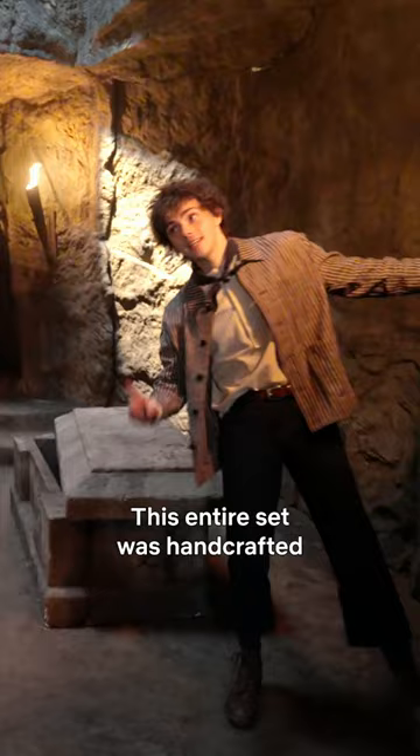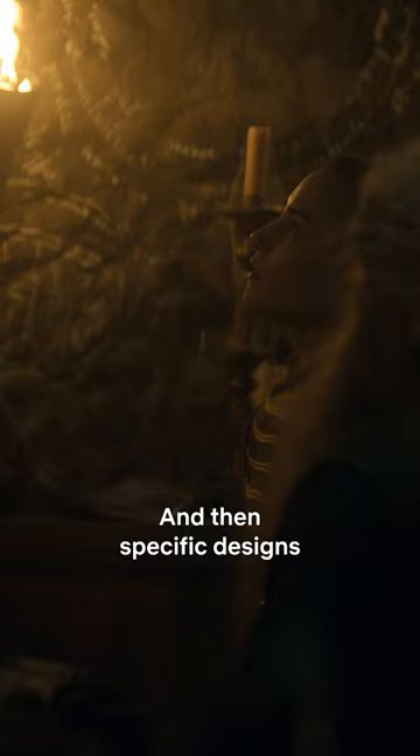This entire set was hand-crafted to look like rocks. And then specific designs relating to the book were hand-drawn. Oh my gosh. This is incredible.